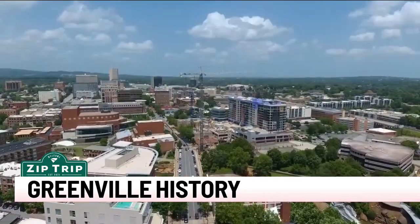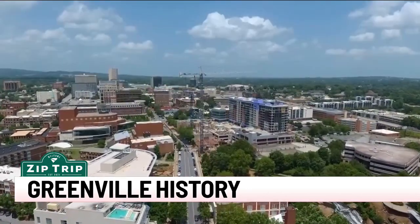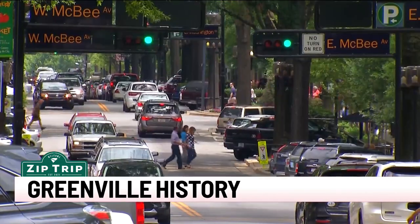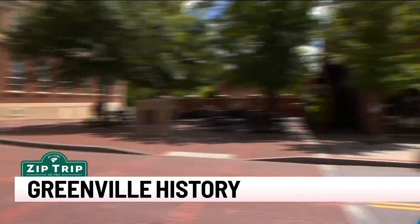Originally called the Village of Pleasantburg at Greenville Courthouse, what we now know as Greenville was established in 1797.